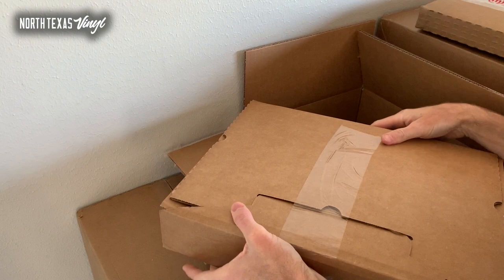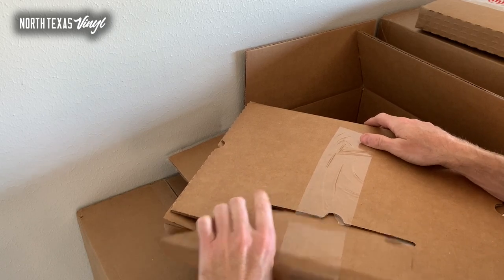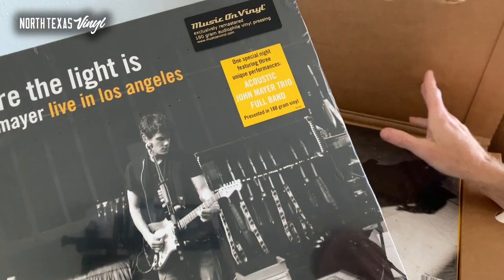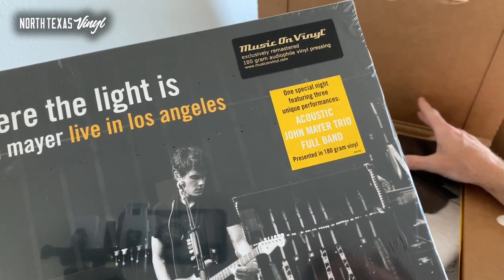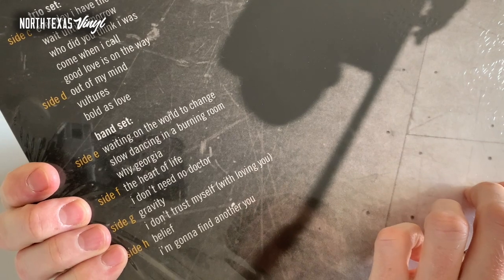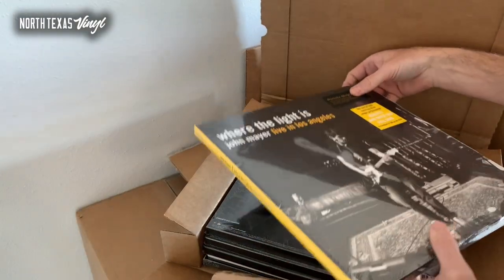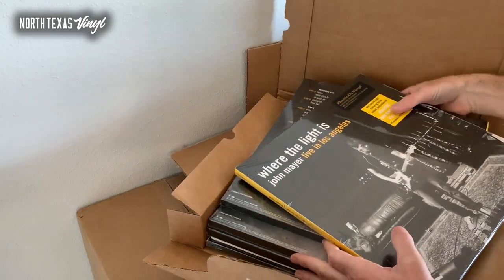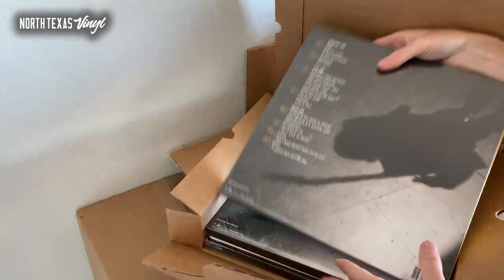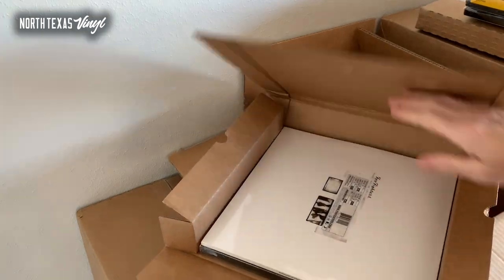Everything looks to have arrived very safely, which is always nice. I can't stand it when I open these up and stuff is damaged — there's nothing worse than that. We've got a whole box full of box sets. Here is Where the Light Is by John Mayer — this is a 4 LP live in Los Angeles. I can't recommend this enough; Music on Vinyl pressing — it sounds absolutely fantastic. The track list is great, everything up through Continuum, with him acoustic, with the trio — Steve Jordan and Pino Paladino — and then also with his full band.